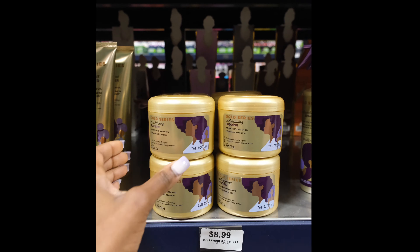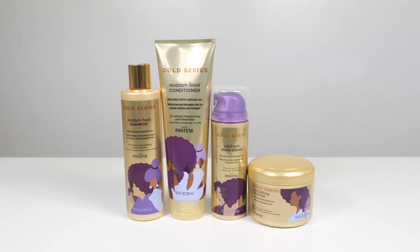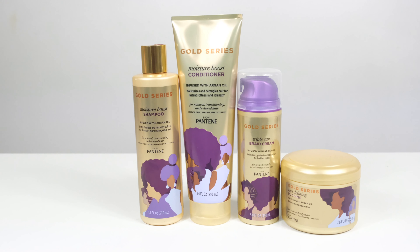I stopped by my local beauty supply store to pick up some of the products that I have my eyes on. The Gold Series Collection can be used on all different hair types, including natural, transitioning, and relaxed hair.